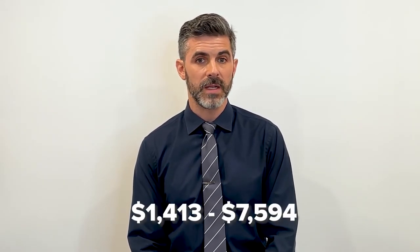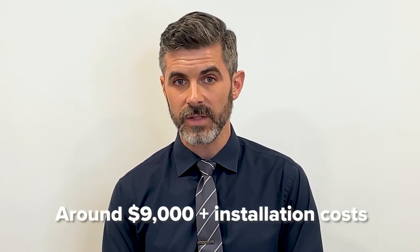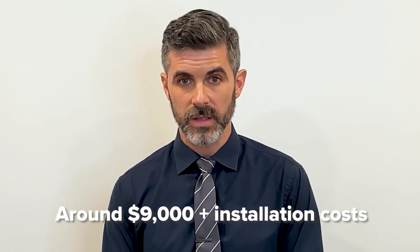The exact amount you'll pay for backup power depends on your home's size and energy needs. According to HomeAdvisor, the typical price range for a generator system is $1,413 to $7,594. Installation costs may vary and add upwards of $10,000 or more to the total cost. Most of these generators are powerful enough to run a typical home during an outage. In comparison, solar battery backup systems start at around $9,000, not including installation costs.